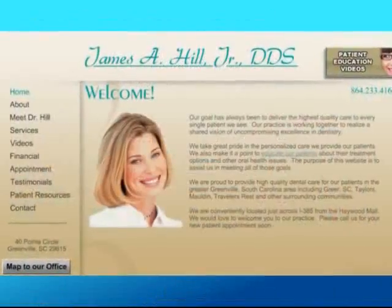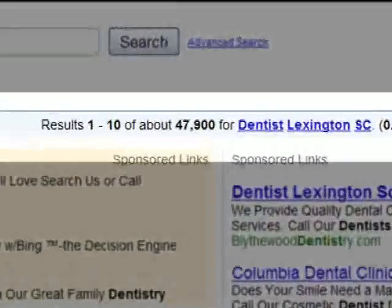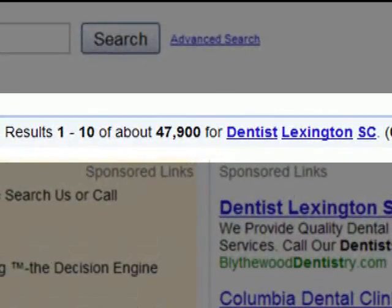Dentist Identity — bridging the internet gap with your patients. Your practice needs a custom website, especially now. You have more competition than ever, and finding your practice might not be as easy as you think.